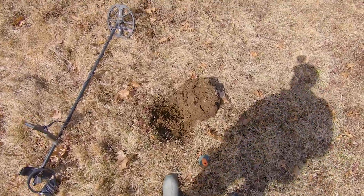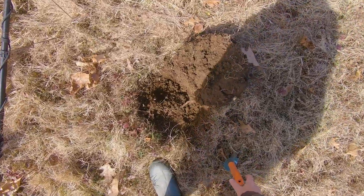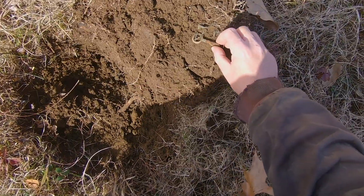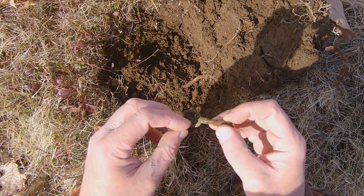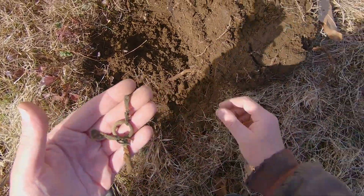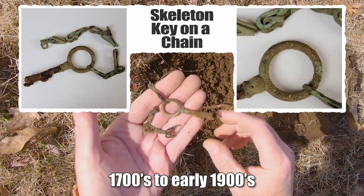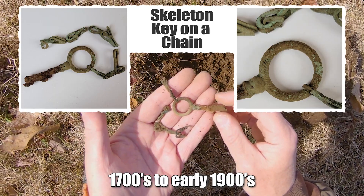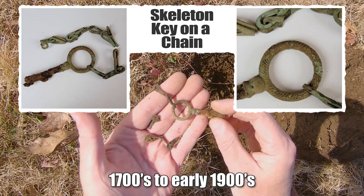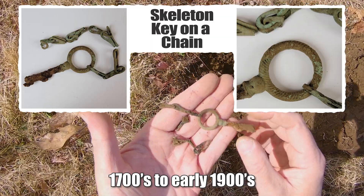This was a 29 to 31 signal, fairly deep. I can only swing maybe 4 inches off the ground because of all this thick brush. Pulled it out and this chain was all kind of wound up. I tried to unwind it without breaking it, but that failed. I'm not sure what to make of it — I think it's a skeleton key. It's got a really fancy ring on it, which is probably why it rang up so high. Yeah, I've got a feeling that's a skeleton key on a chain.